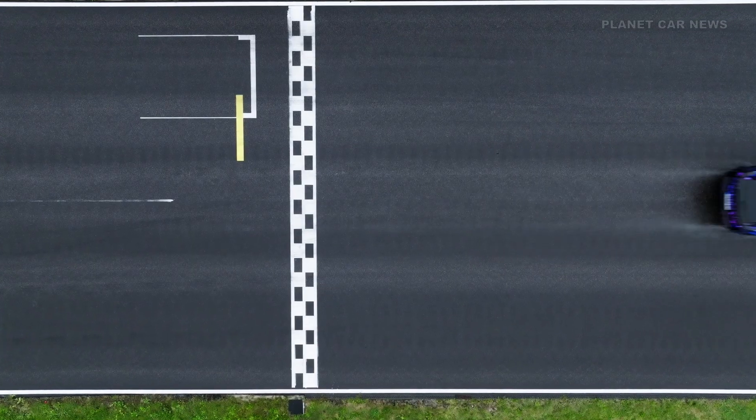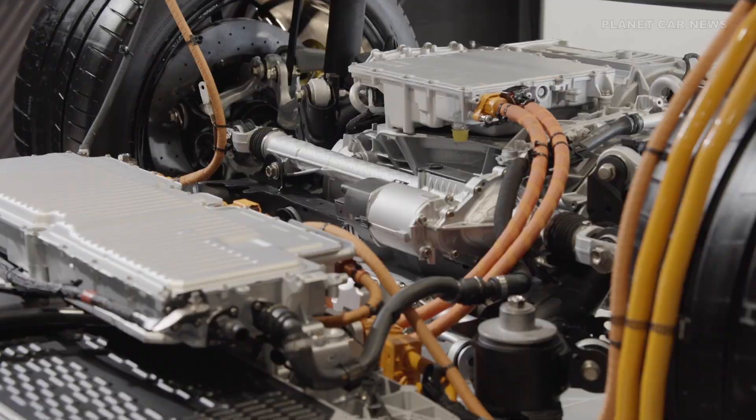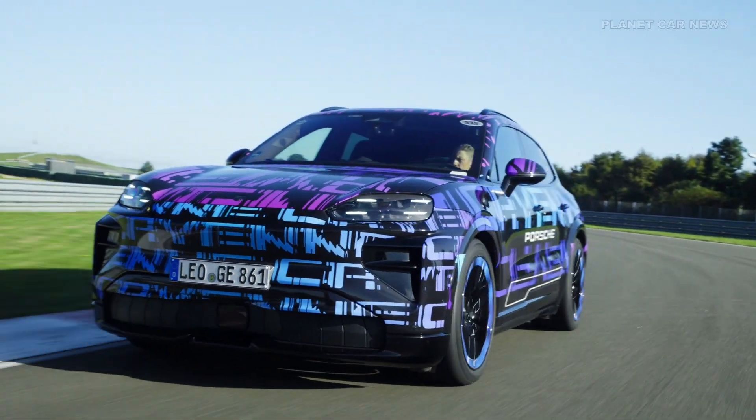The Cayenne Electric combines performance and efficiency thanks to an innovative high-voltage system. The 800-volt architecture, based on a proprietary evolutionary stage of the Premium Platform Electric — short PPE — brings a variety of innovations and technical advancements.